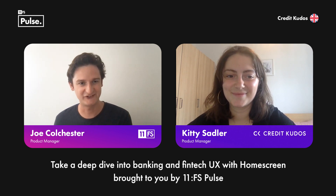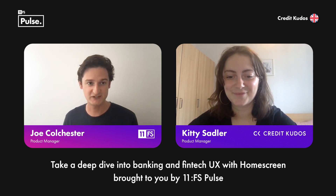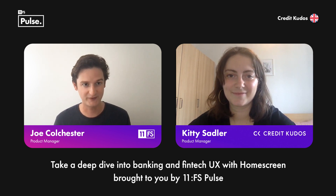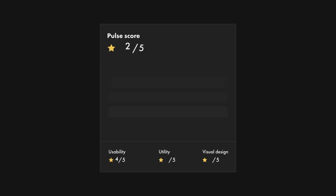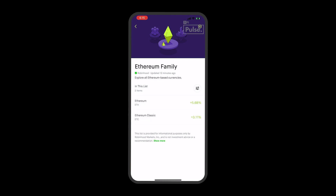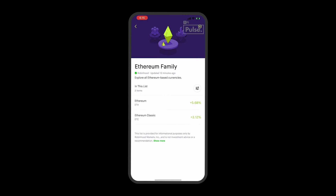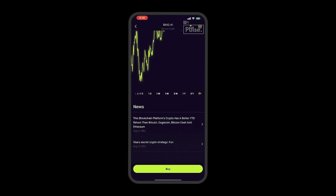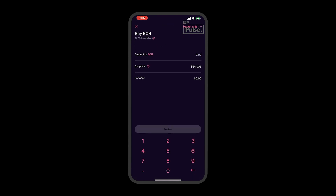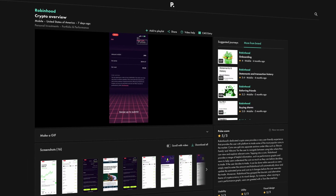Thank you so much, Kitty. It's been great to have you on the show and talk about Assembly — really exciting to see all that. Just before we wrap up, we're going to quickly go into our Pulse Pick of the Week. This week's Pulse Pick goes to Robinhood's crypto journey. The popular US trading platform makes it very easy to explore different cryptos and conveniently breaks them down into different categories. Prices dynamically change, relevant news can be accessed, and the purchasing experience is exceptionally straightforward and engaging. A Tron-like interface really is something to behold.